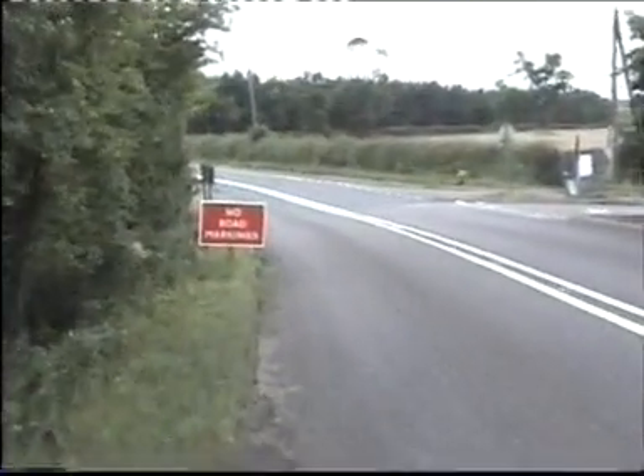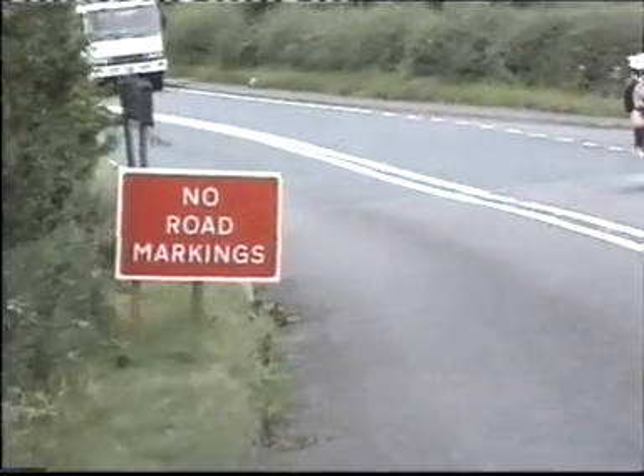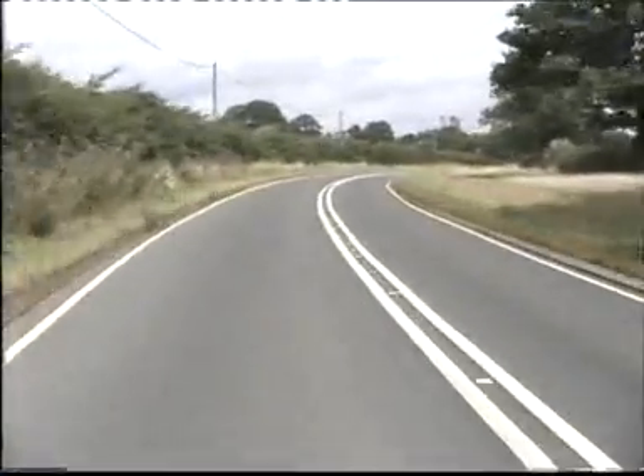The biggest barrier to confident and safe cornering is a lack of information as to how severe the bend is — fear of the unknown. So what clues do we look for to assess this? As a motorcyclist, you should always pay close attention to the condition of the road surface itself, but in addition to this, the painted road markings give us clues as to the sharpness of the bend.